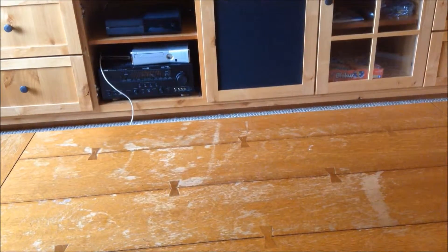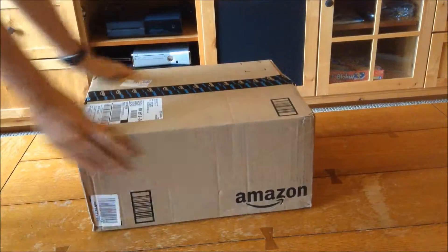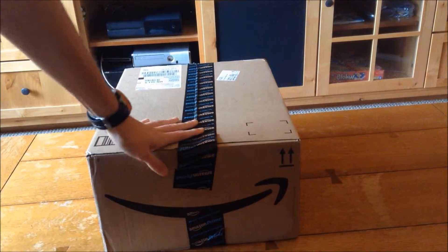Oh yes, boys and girls, it is time to open things.